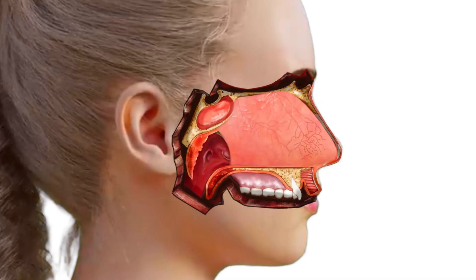If these anterior nosebleeds are recurrent, silver nitrate cauterization will often fix the problem by chemically burning the area.